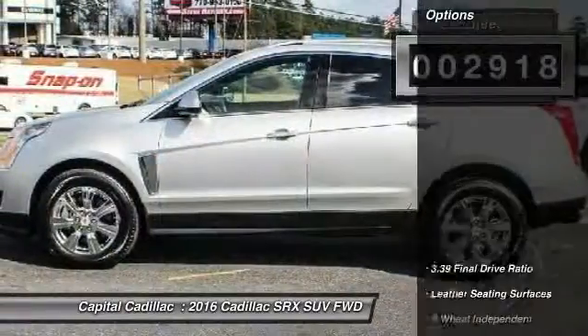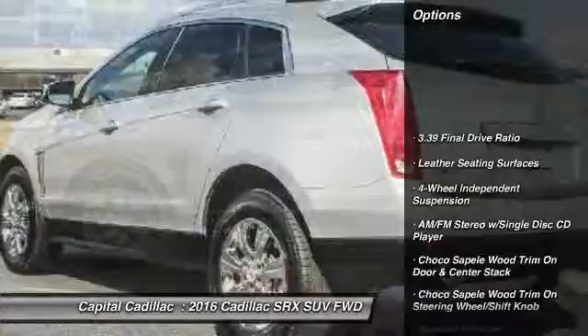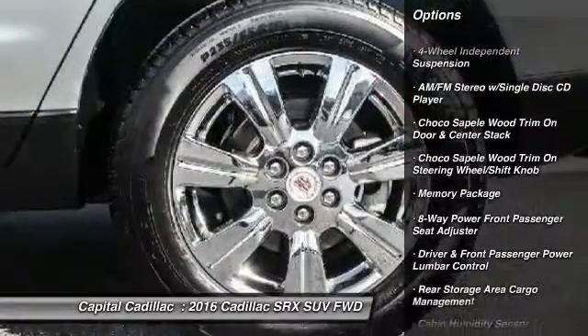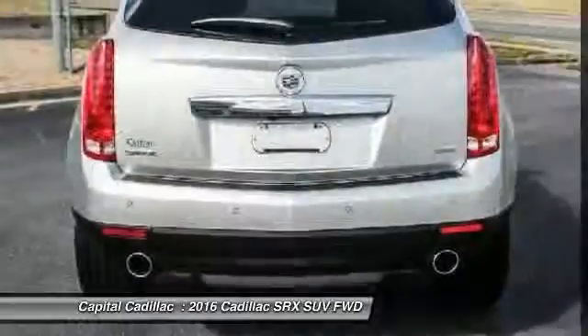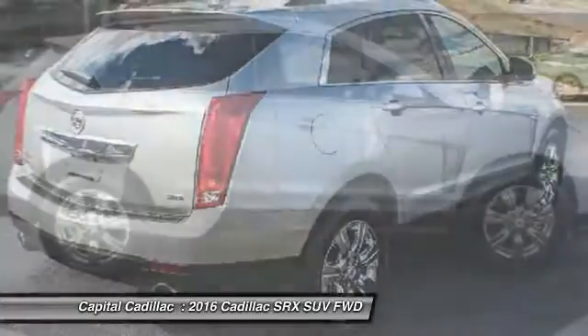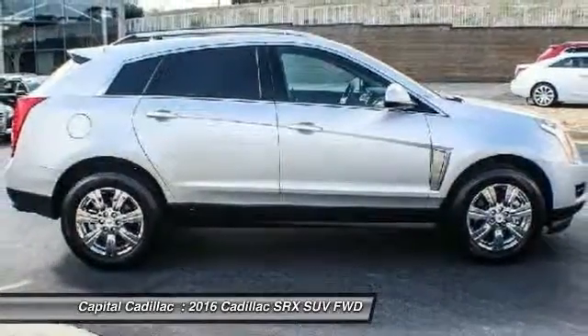Here are some of this vehicle's great options: traction control, keyless entry, power passenger seat, dual airbags, leather-wrapped steering wheel, power steering, alloy wheels, air conditioning front, auto-dimming rear-view mirror, PPO, and four-wheel independent suspension.